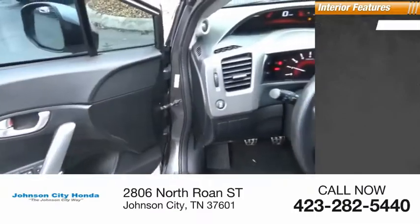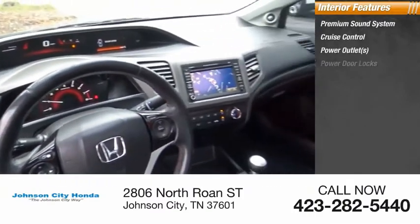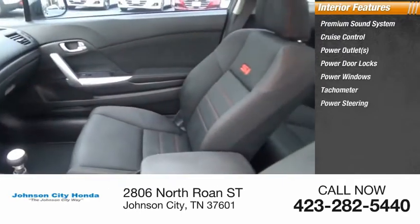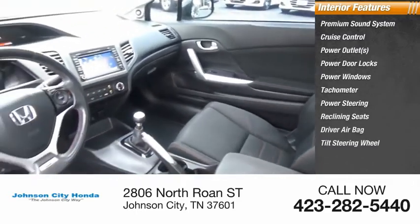Inside you'll find a premium sound system, cruise control, power outlets, power door locks, power windows, tachometer, power steering, reclining seats, driver airbag, and tilt steering wheel.